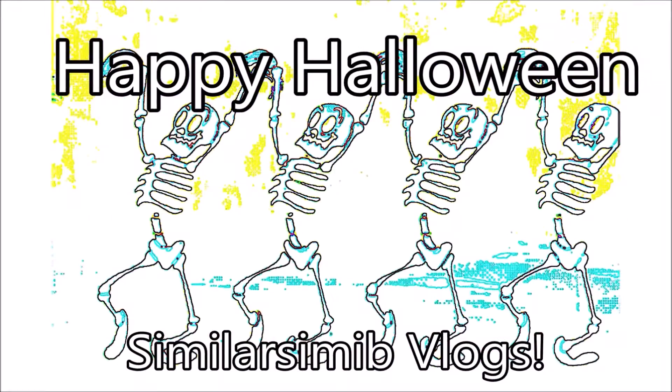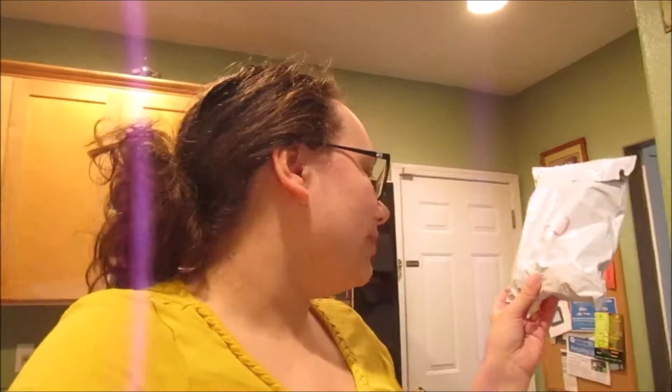You guys, one of the packages came, and I think this might be a costume. So I can't show you guys as of current day. I'm not 100% sure what it is, but I'm going to do a little unboxing right now.